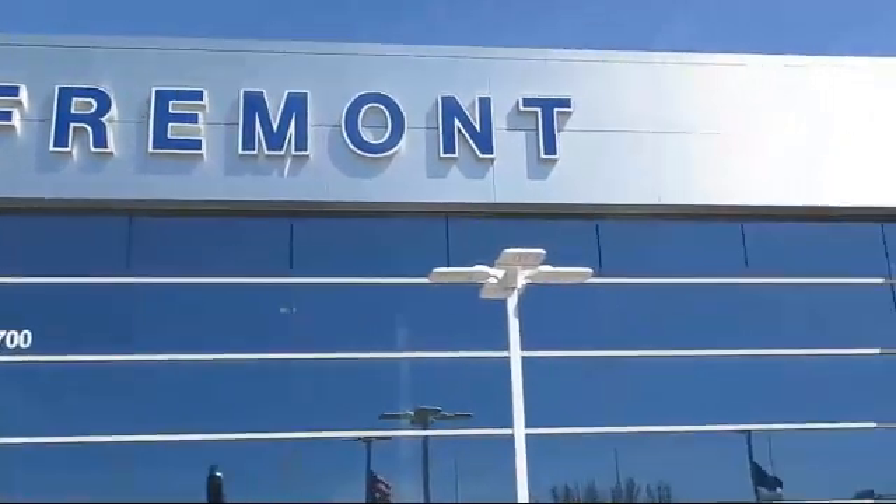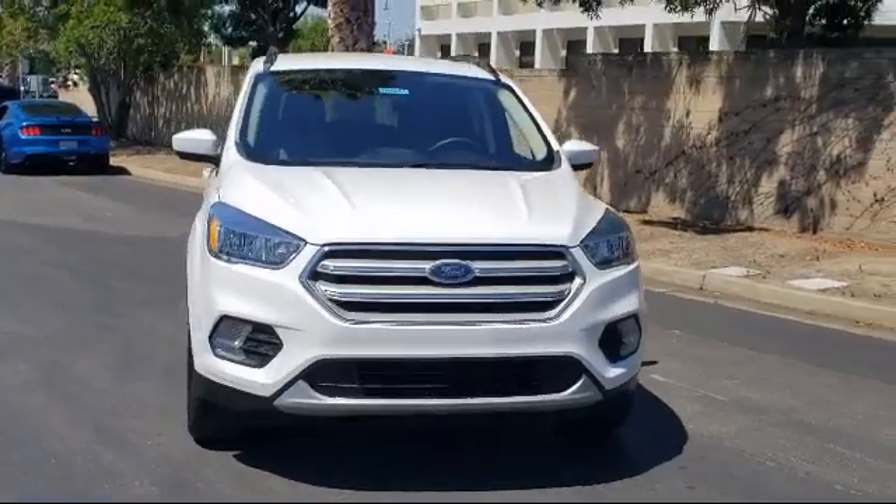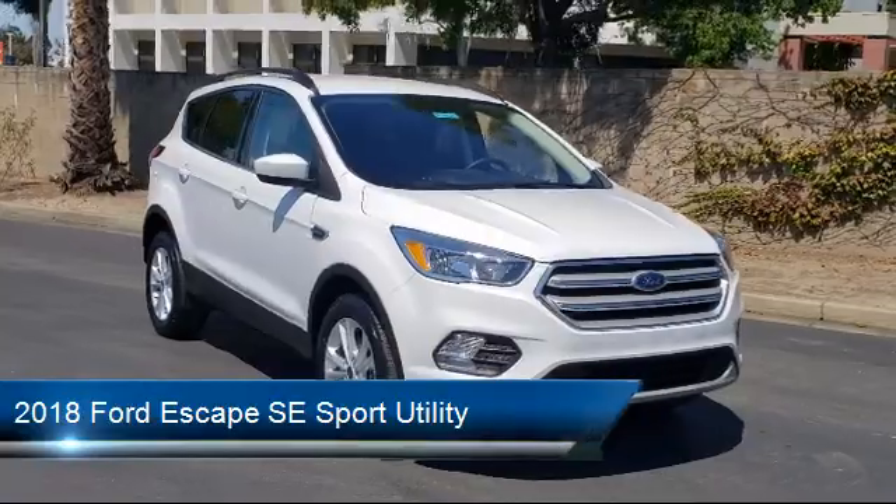Welcome to Fremont Ford, and here's a look at another vehicle from our great selection of pre-owned vehicles. It comes equipped with Sync Communication System, Roof Rack, and Alloy Wheels.